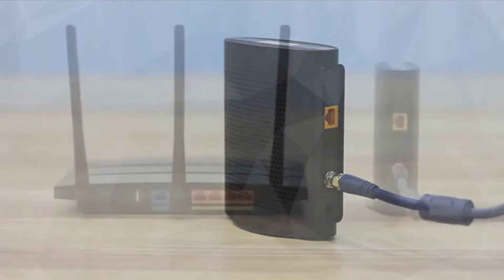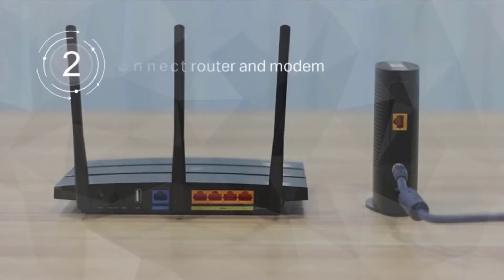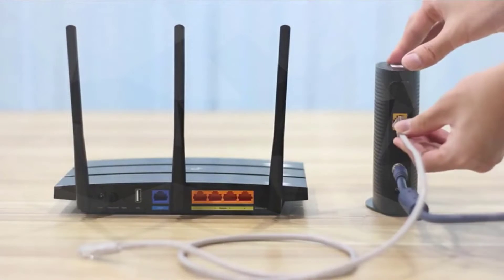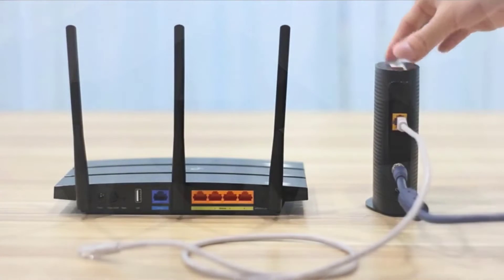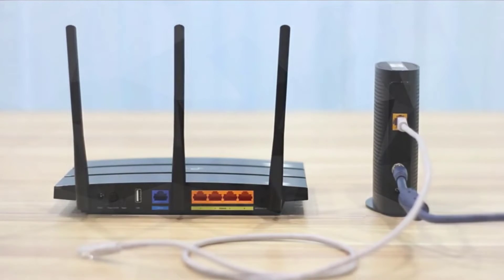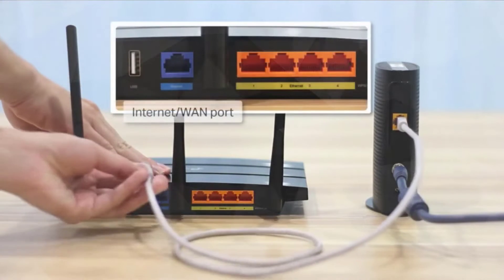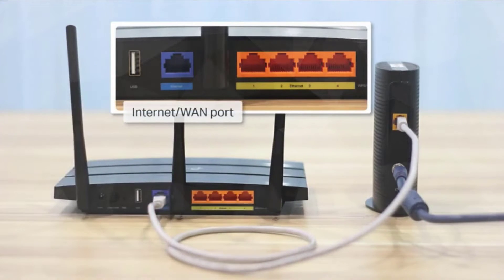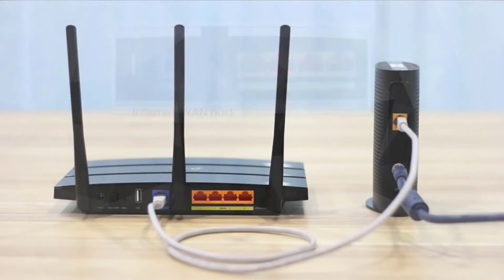Connect an Ethernet cable from the router's gigabit Ethernet port to your favorite gaming consoles, smart TV, and more for reliable high-speed connections. The free Tether app is available for both Android and iOS devices, making it easy to set up the Archer A6 and manage your network settings. Check the description for details and prices.